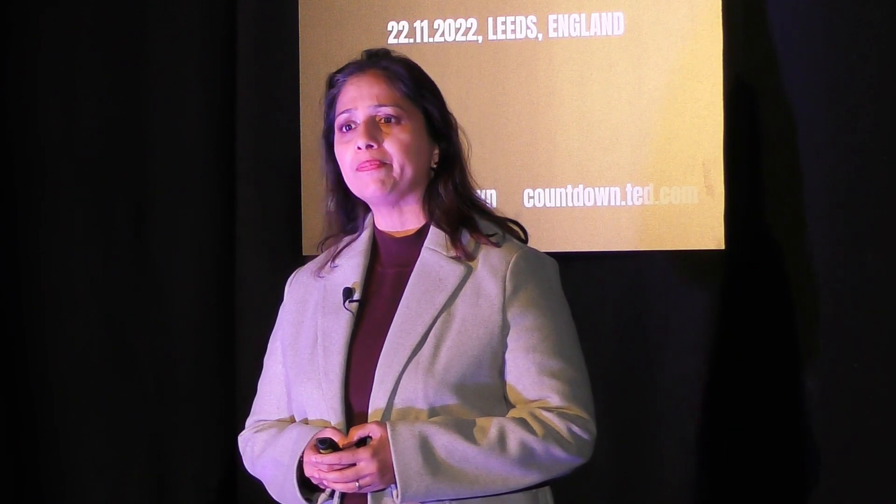I'm Sharon Borger. I'm an architect. I've further done my project management and data analytics. Presently, I am pursuing my PhD at the Leeds Sustainability Institute, funded by the Leeds City Council.